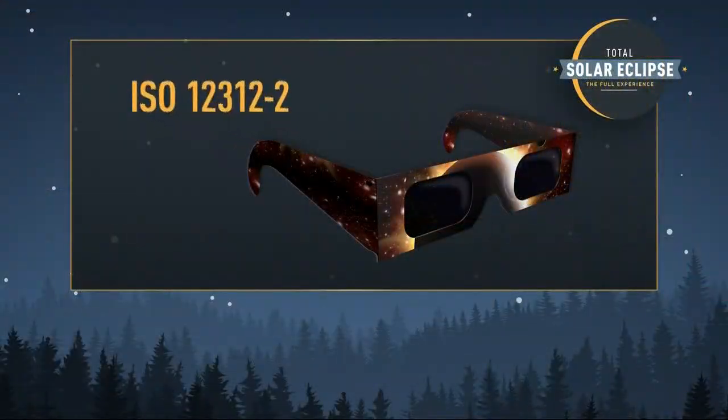First, you're going to want to look for this somewhere on the glasses: it's going to say "meets the ISO 12312-2 standard." That's key.